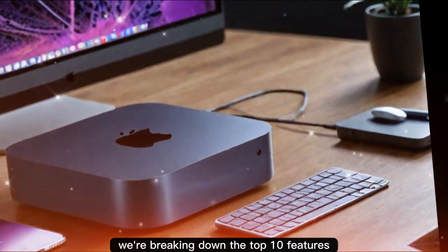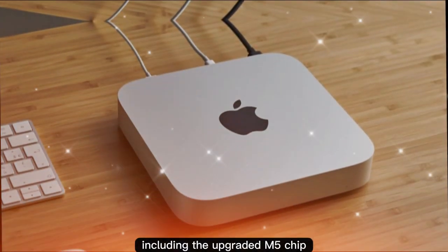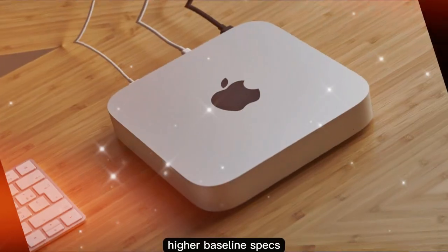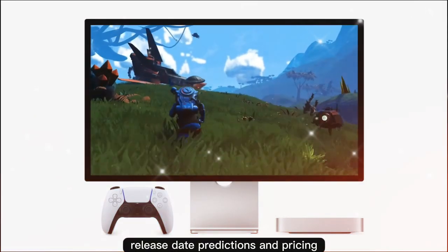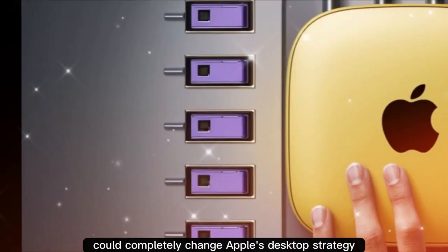In today's video, we're breaking down the top 10 features and rumors of the M5 Mac Mini, including the upgraded M5 chip, Pro model leaks, AI acceleration, higher baseline specs, release date predictions, and pricing. And the last feature on this list could completely change Apple's desktop strategy.